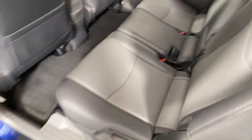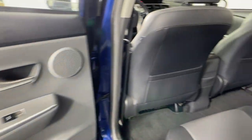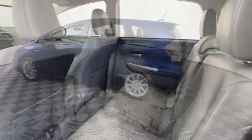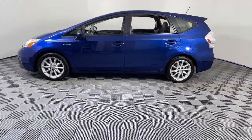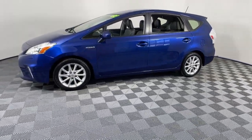The following are some of this vehicle's highlighted options: navigation system, sun/moonroof, keyless entry, satellite radio, backup camera, heated mirrors, steering wheel audio controls, heated front seat, elusive.